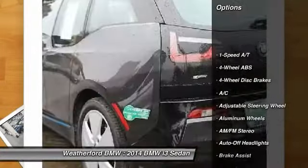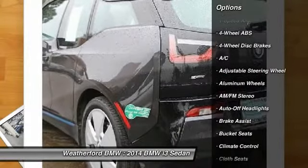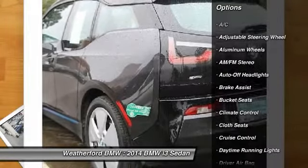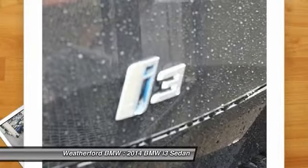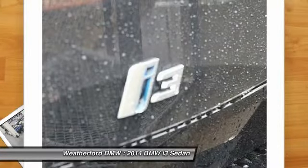Navigation system, keyless entry, leather-wrapped steering wheel, adjustable steering wheel, driver airbag, power steering, cruise control, four-wheel ABS, front floor mats.